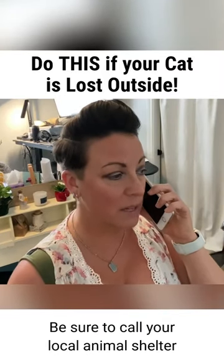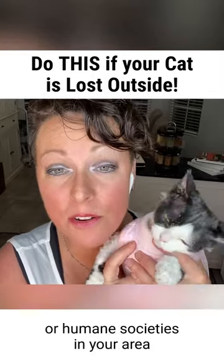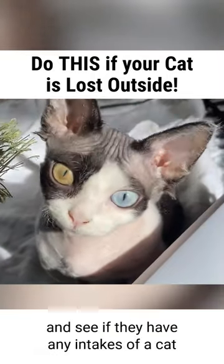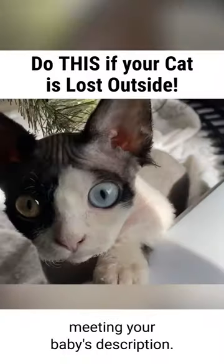Be sure to call your local animal shelter as well as any SPCA or humane societies in your area, report your kitty missing, and see if they have any intakes of a cat meeting your baby's description.